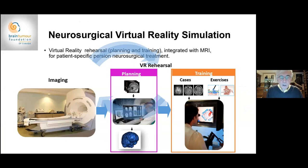Another development funded by the Brain Tumor Foundation of Canada is patient-specific simulation: an image of a patient's brain tumor is constructed into a three-dimensional virtual model, and the surgeon and trainees can actually operate on that patient's specific tumor in the virtual reality world before taking the patient into the operating room. This combines neurosurgical virtual reality simulation, artificial intelligence, and all available technologies to improve the quality of surgery.